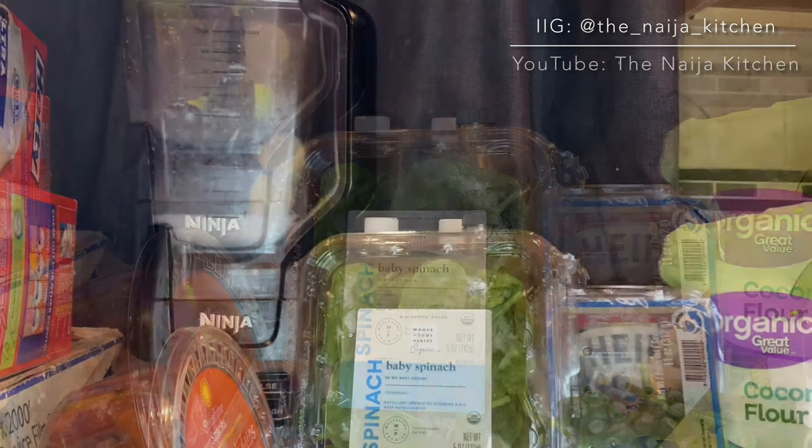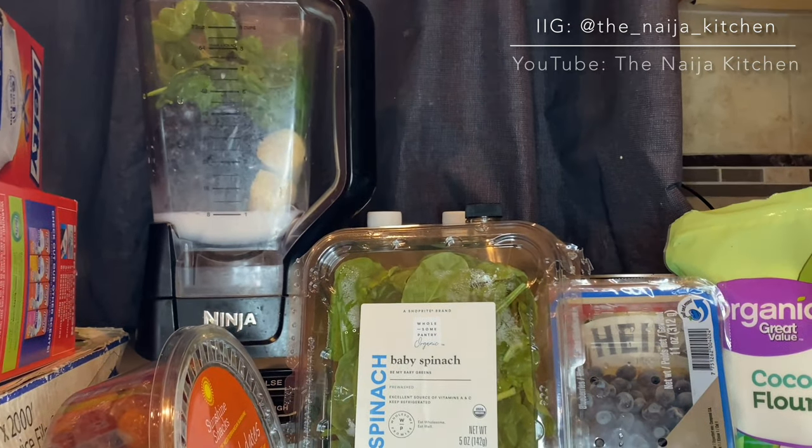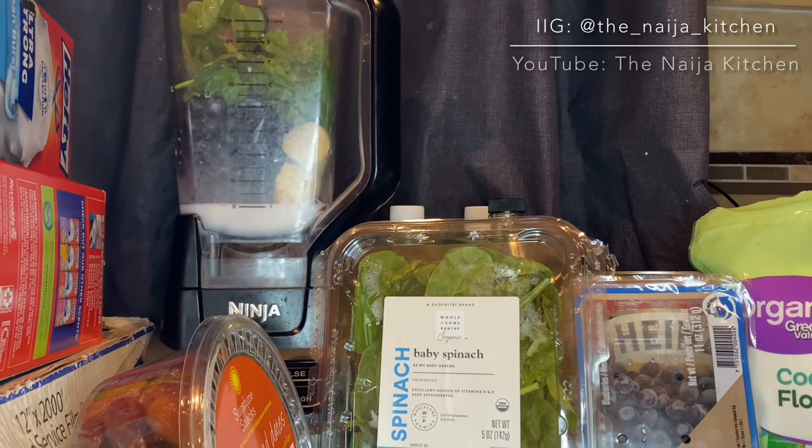The first recipe shown is the blueberry spinach smoothie. I'm just adding the ingredients in no particular order — there's no wrong way to do this.